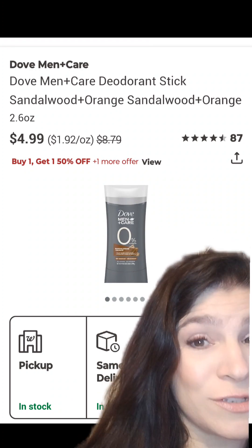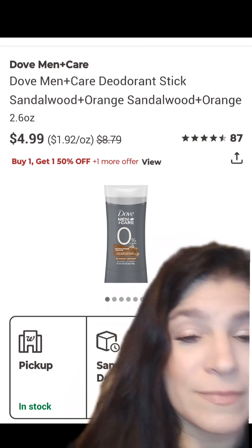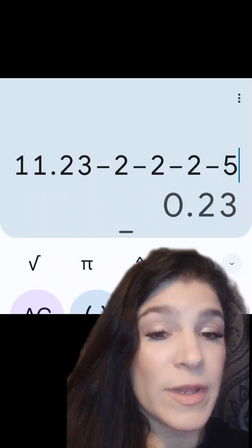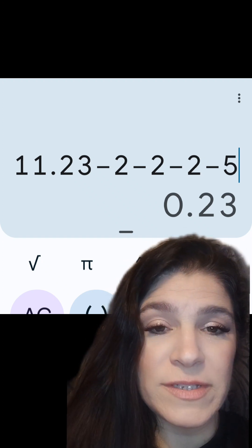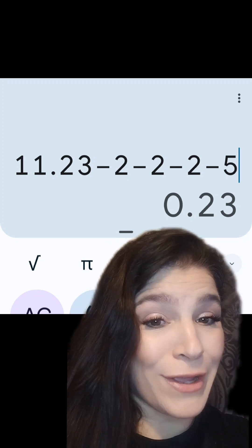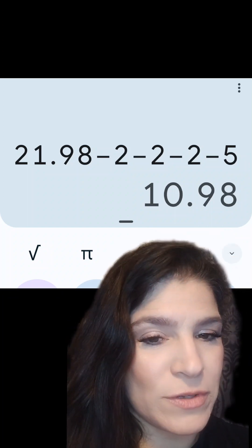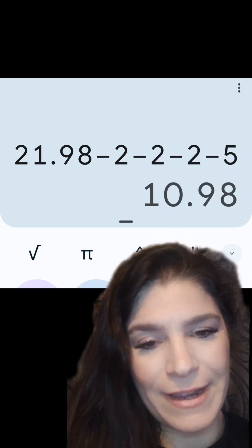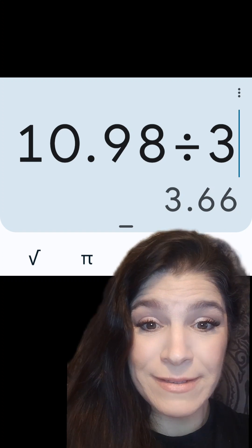That promotion includes the Dove Men's Sandalwood in Orange, marked down to $4.99. If you can find three of those at your store, you're going to be getting them for next to nothing — $11.23 with the BOGO price, minus $2 from Walgreens Digital, $2 from Amazon Alexa, $2 from Shopmium, and $5 for buying three, leaving you to pay just $0.23 for all three. If you can't find those, the ones priced at $8.79 would leave you paying $10.98 for all three after the reward, but that's just $3.60 each.